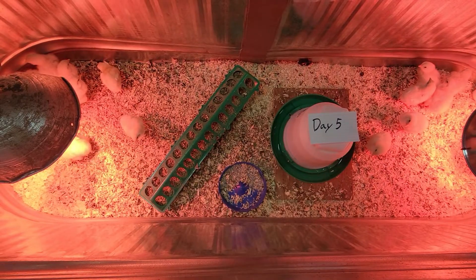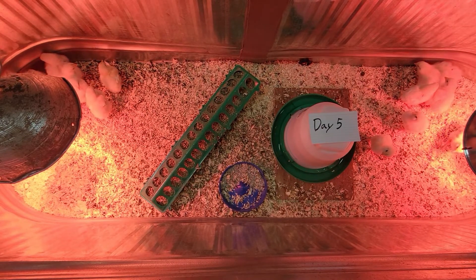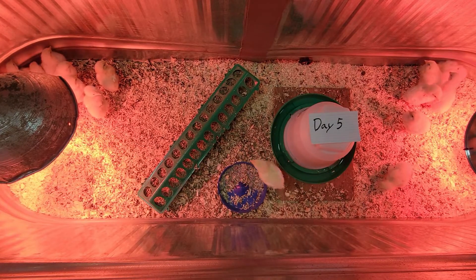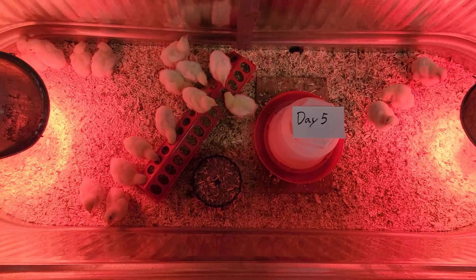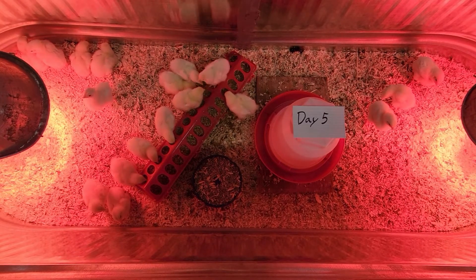The second feed is a Washington State milled, non-GMO, corn-free, soy-free feed that we're going to test against to see how our feed does. And then the third feed is our own starter and grower rations that we're going to be producing on.